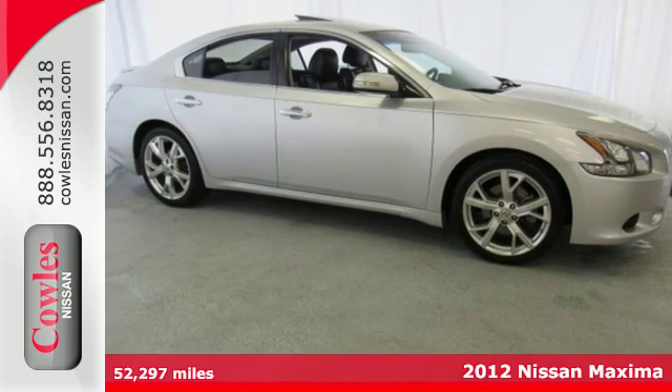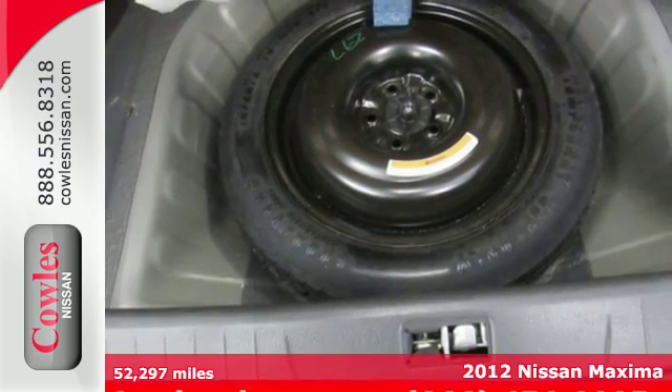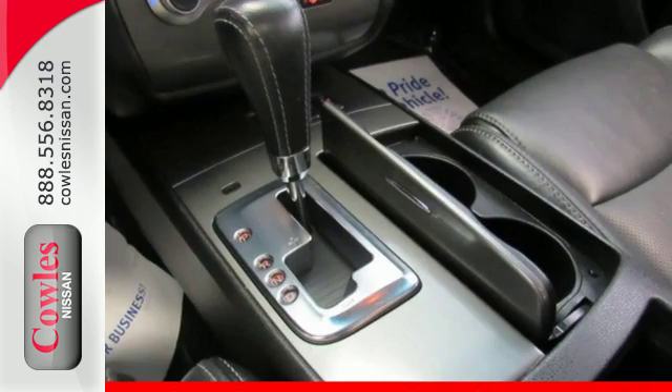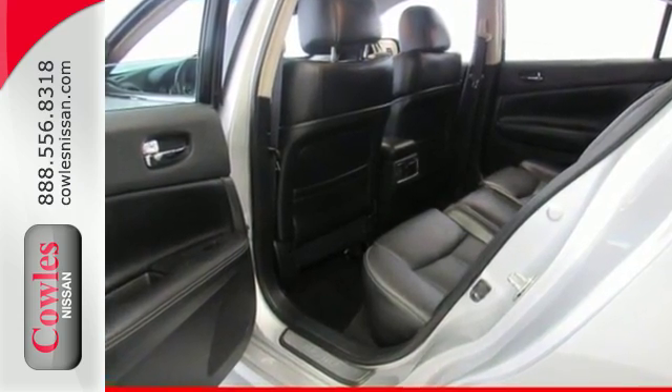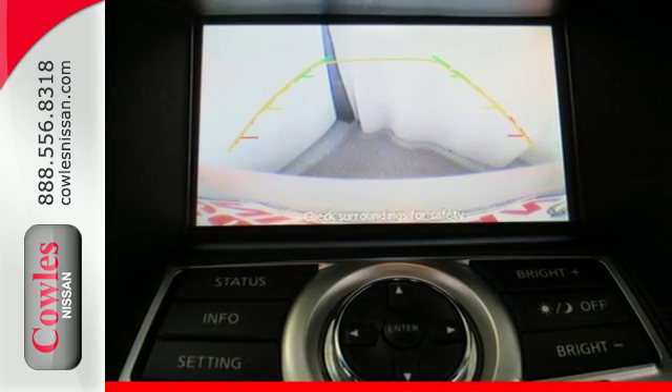Here's a 2012 Nissan Maxima. Nissan's flagship sedan comes with an assortment of comfort features to make every driving experience enjoyable for you and your passengers. You'll like the auto-dimming rearview mirror, Nissan Intelligent Key System with push-button ignition, dual-zone climate control, and a power moonroof.